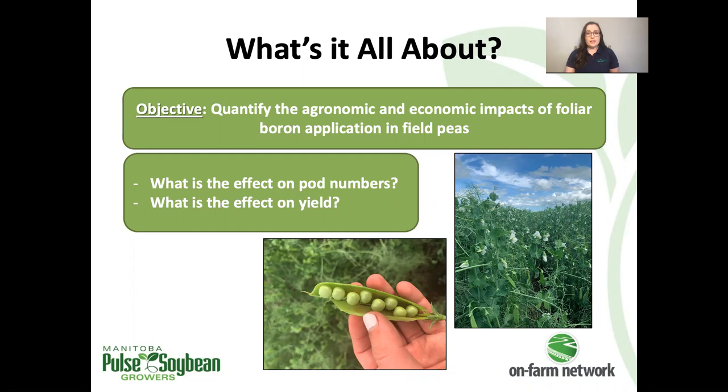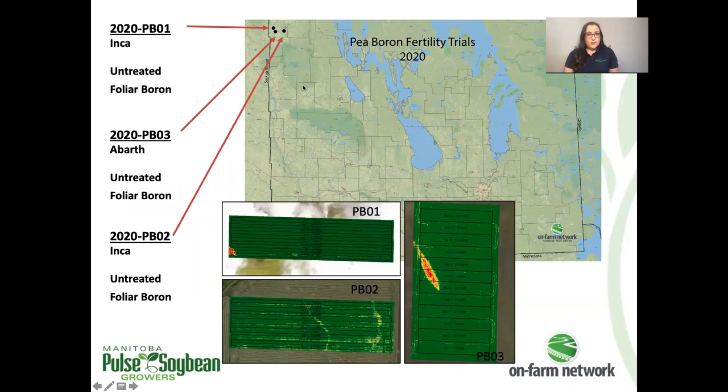We wanted to investigate the effect on pod number per plant and on yield as a result of these foliar boron applications. There were three pea boron trials, all in the Swan River area. They were all in yellow peas, and you can see the NDVI images of the trials there.